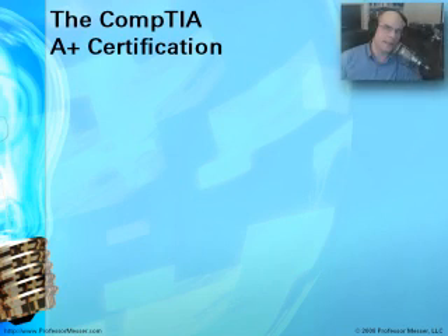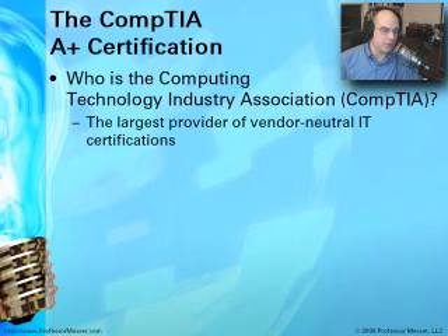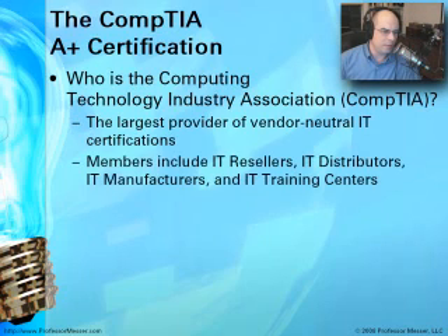So what is this CompTIA A-plus certification? The Computing Technology Industry Association — that's what CompTIA stands for. This was a group created to be vendor neutral in the IT industry. This association is really a group of resellers, distributors, manufacturers, and training centers — everybody associated with making technical people smart and able to use those skills out in the real world.